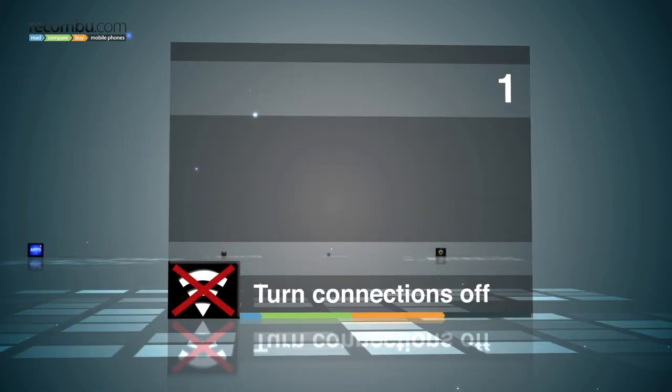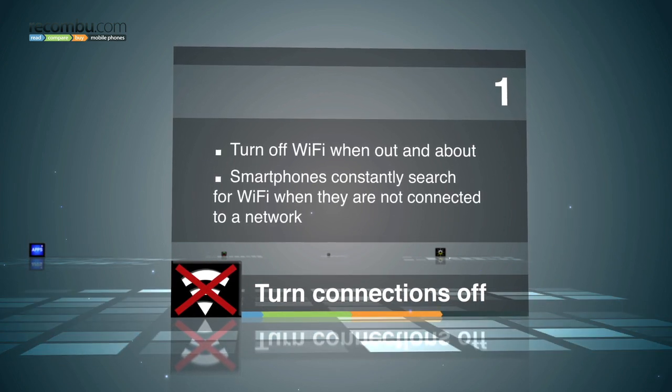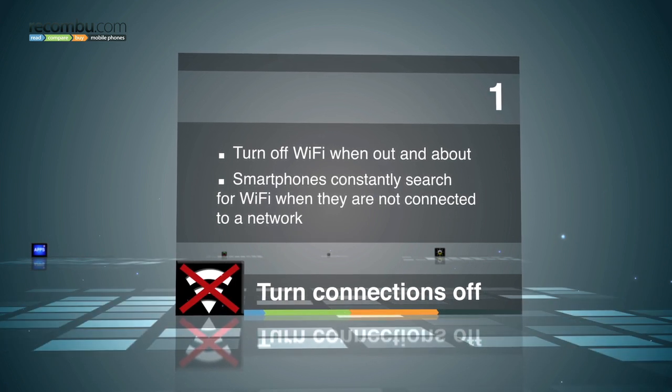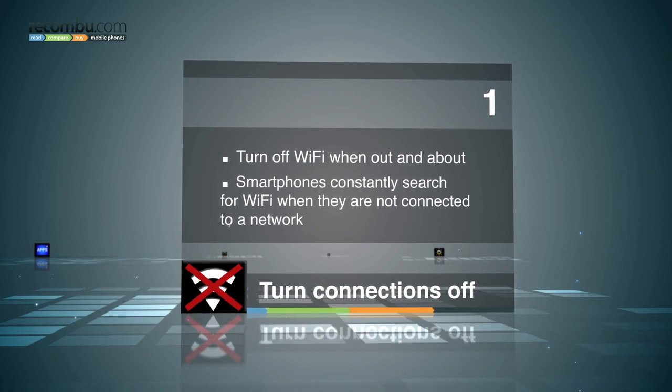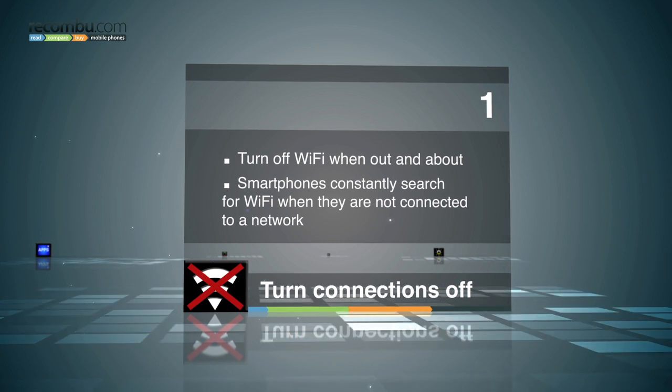Tip number one: turn your connections off. At home, you'll probably use Wi-Fi to connect to your home network and get online. Forget to turn it off and your phone will be constantly searching for a connection, which uses battery. So make sure you turn off Wi-Fi when you don't need it.